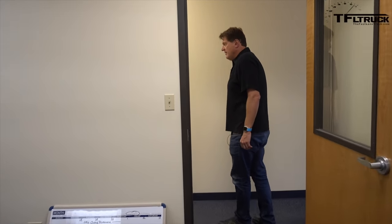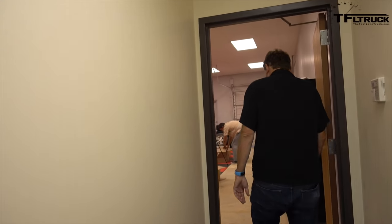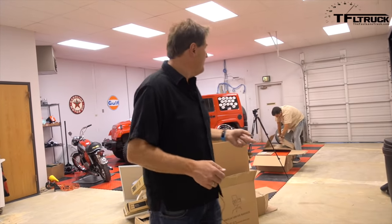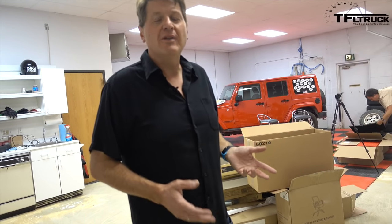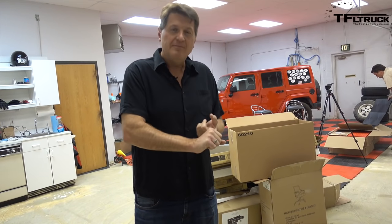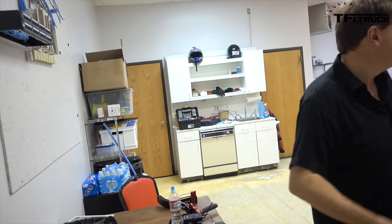TFL 2.0 is all about what you guys want to see. So in the comments below I would greatly appreciate you letting us know what kind of truck stories and truck news you want. Remember, we're all about news, views, and reviews — and that means as much truck news as we can put on the website tfltruck.com, as much opinion as we can do, and as many reviews as we can get done. But if there's something more specific you want, let us know.